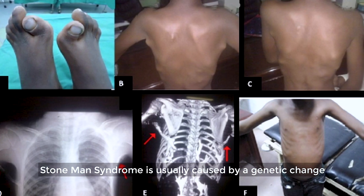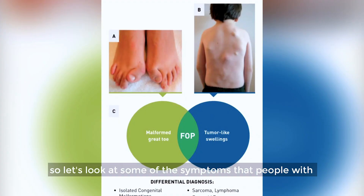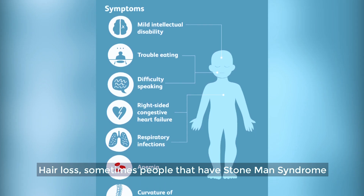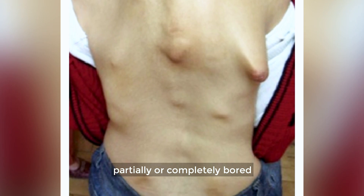Stone man syndrome is usually caused by a genetic change and it is inherited in an autosomal dominant manner. Looking at some of the symptoms: sometimes people with stone man syndrome may experience hair loss, which may progress to them becoming partially or completely bald.